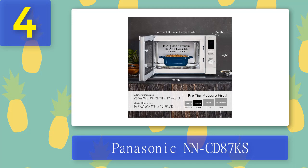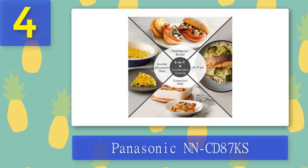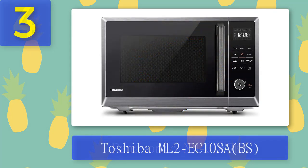What we like: it's a microwave, broiler, air fryer, and convection oven all in one, with a sleek space-saving design, turbo defrost, dedicated settings, and it's very powerful and easy to use. What we don't like: it doesn't have a set timer.